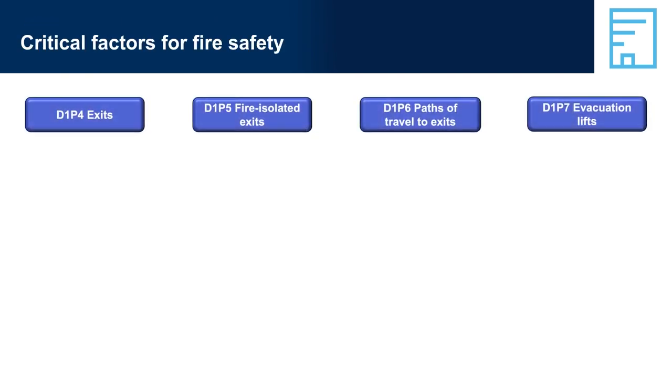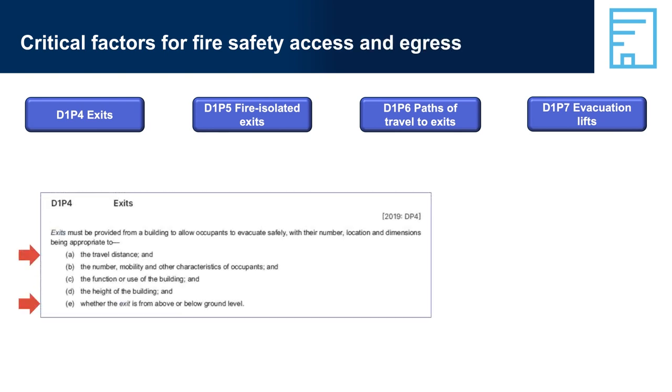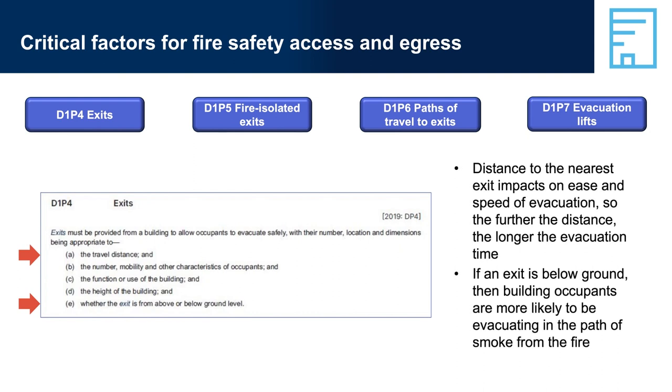Critical factors for fire safety access and egress — D1P4, Exits. Distance to the nearest exit impacts on ease and speed of evacuation: the further the distance, the longer the evacuation time, and the building's fire safety system must be designed with this in mind. The number of people expected to use the building is also key — the more people in the building, the longer evacuation will take through a single exit. It may be necessary to make fire exits wider, build additional exits, or reduce the travel distance to reduce the total evacuation time.